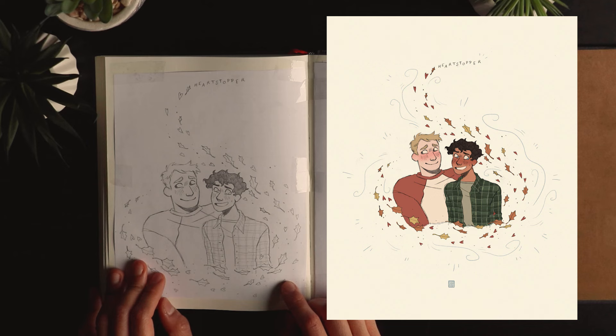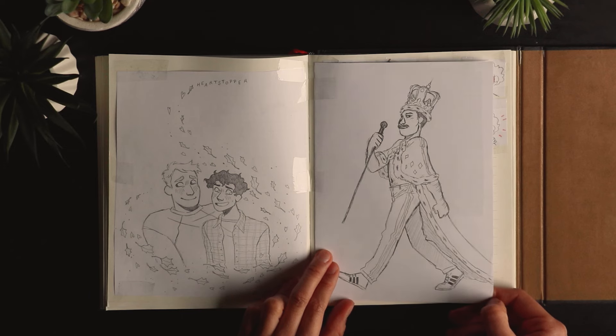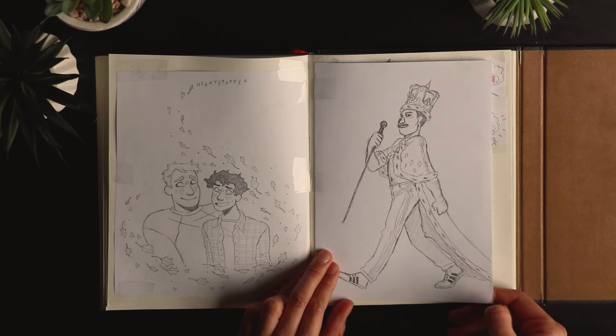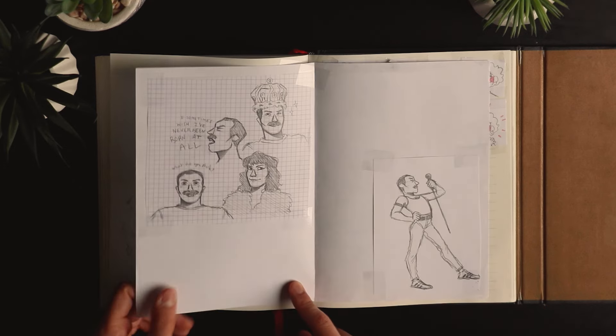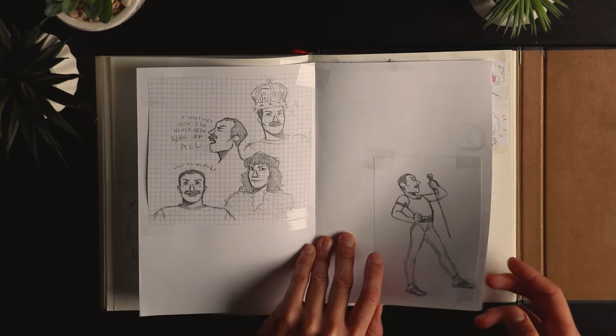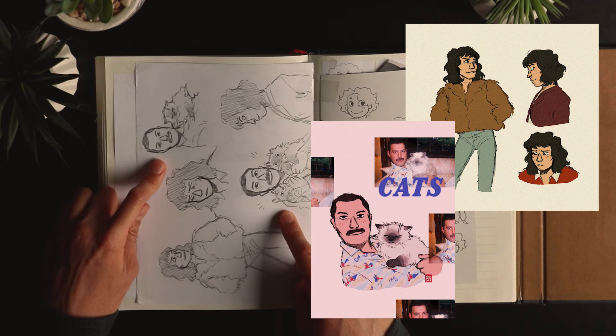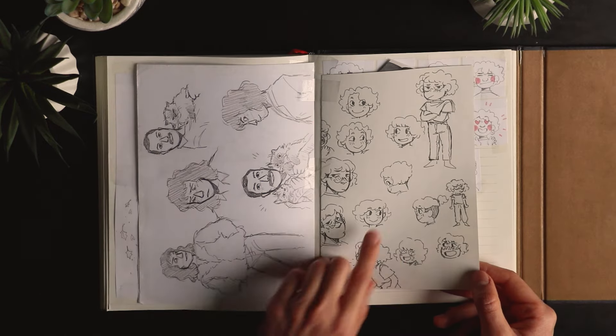Heartstopper fanart. And Freddie Mercury fanart — it was probably around the same time the Queen movie came out. And that's based on pictures of him carrying cats.